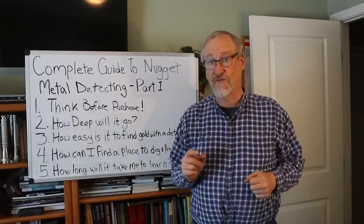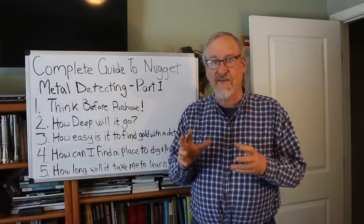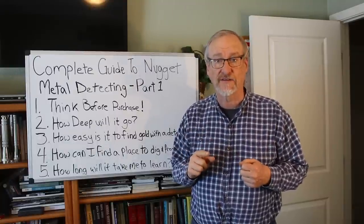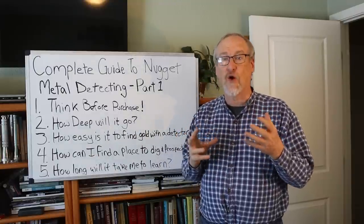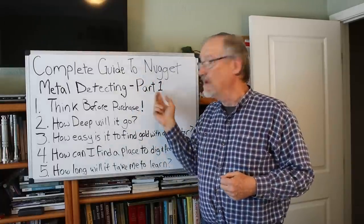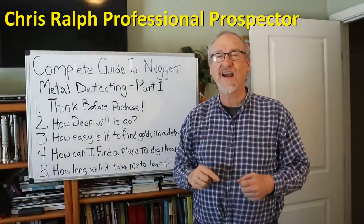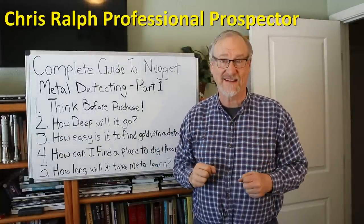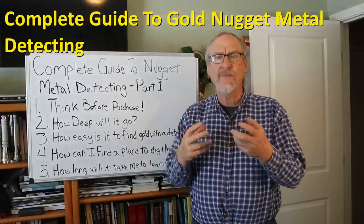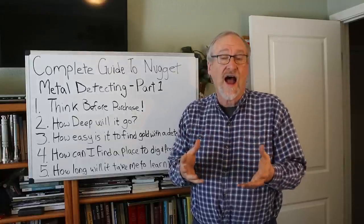What's the secret to finding a lot of gold fast? The answer is a metal detector. The biggest nuggets I've ever found, and nearly all of the big nuggets found in the last 40 years, have been found with metal detectors. I've done a lot of videos about finding gold with metal detectors and now I'm doing a complete guide to nugget detecting in two parts — this is part one. I'm Chris Ralph, the professional prospector, and I've been finding nuggets with metal detectors for decades.